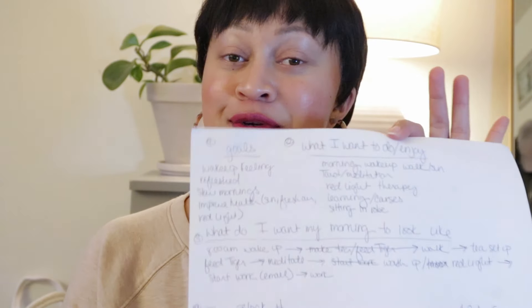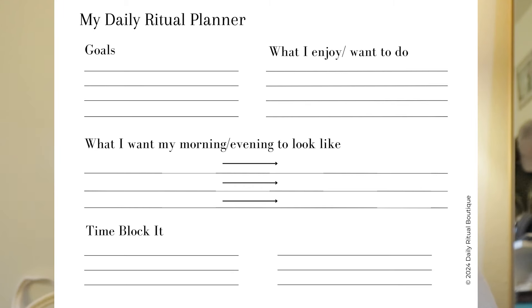Now I'm going to walk you through my form. Make sure you have yours downloaded so we can walk through this together. There are a bunch of different sections: section one is for goals, section two is for what I want to do or what I enjoy, section three is what I want my morning to look like, and section four is time blocking.